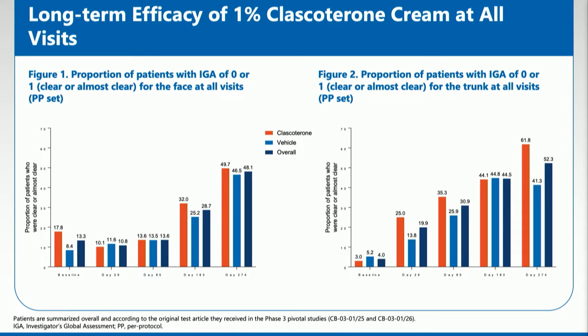As patients continued to use the medication in the open-label study over the course of the additional nine months, we saw continued efficacy in the facial acne. Those patients who started on Clascoterone in the phase 3 studies and continued on it tended to have better efficacy over time. We also found that this was quite efficacious on the trunk as well, and patients continued to improve over the additional nine months. We did not find any new safety signals in the long-term trial.